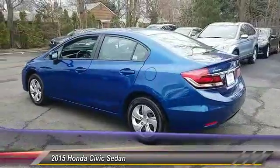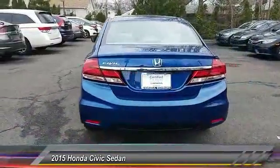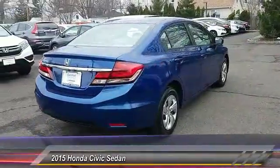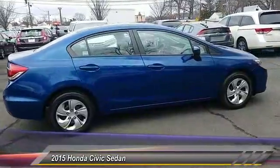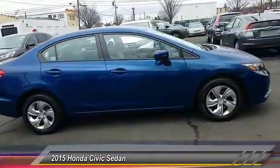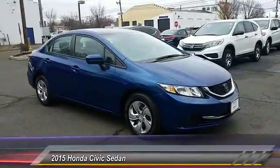Keyless entry, traction control, steering wheel audio controls, anti-lock braking system, backup camera, stability control, Bluetooth, power steering, adjustable steering wheel, driver airbag. This beauty is sure to make you the talk of the neighborhood, so call or drop in for a test drive today.